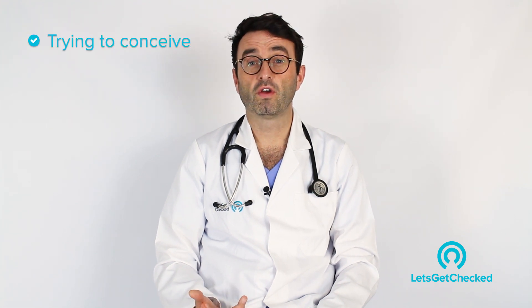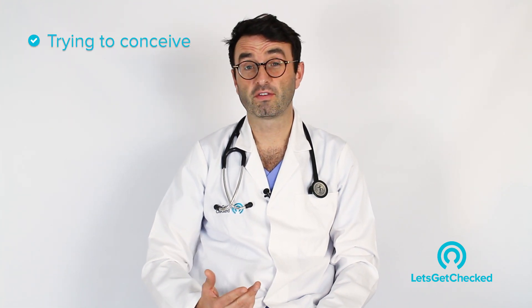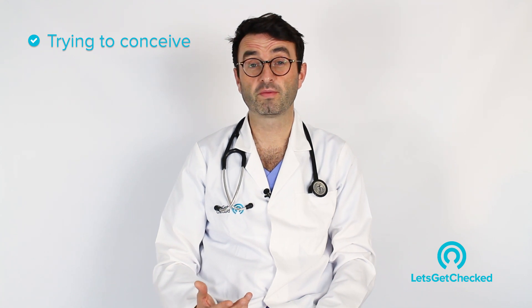Who should get tested? As I mentioned, any woman trying to conceive — so if you've been having unprotected sex for approximately 6 to 12 months without any success.